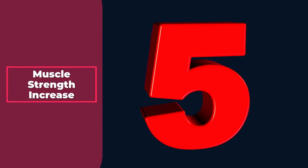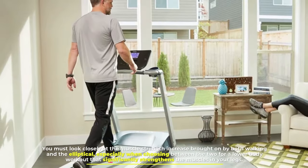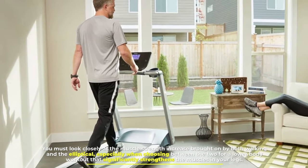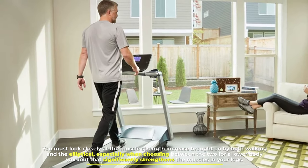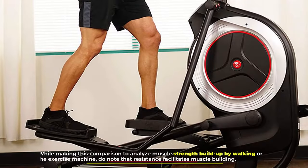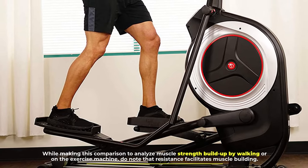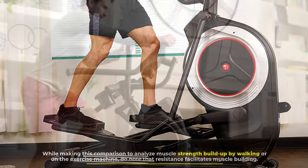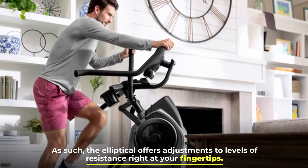Number 5: Muscle strength increase. You must look closely at the muscle strength increase brought on by both walking and the elliptical, especially when choosing between the two for a lower body workout that significantly strengthens the muscles in your legs. Note that resistance facilitates muscle building, and the elliptical offers adjustments to levels of resistance right at your fingertips.